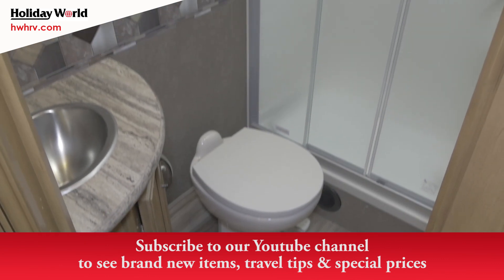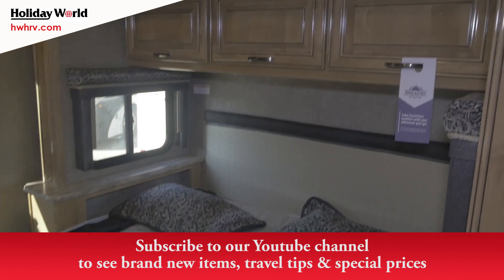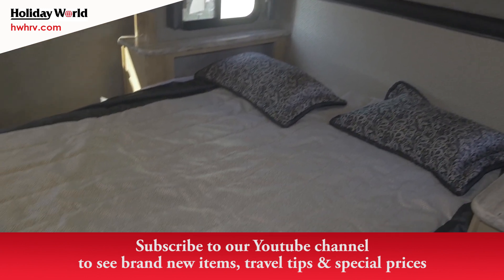You need to come and see me here, Daryl Joyce at Holiday World in Katy. I want to spend some time with you — we'll drive the coach and go over it.